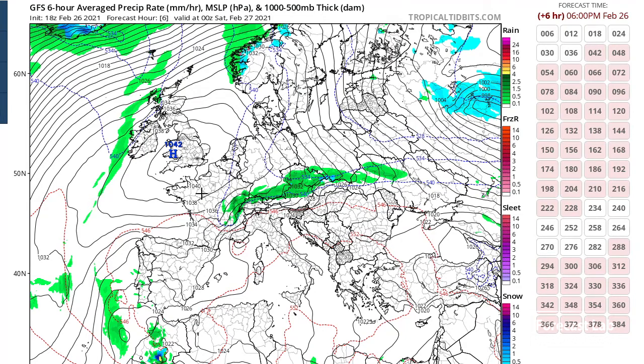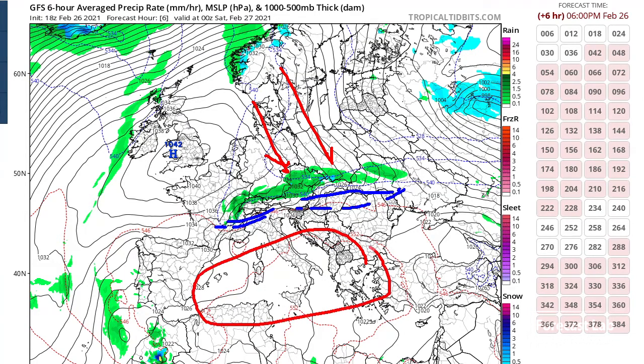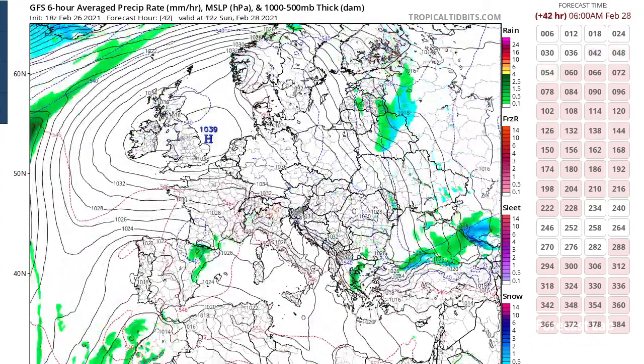Europe this evening appears to be under high pressure — a 1042 millibar high over the U.K. — giving a mild northwesterly flow to much of Germany and Poland. The frontal boundaries are probably set up down in the Balkans and Italy. Things look kind of mild down there in the Mediterranean, and overall not really seeing much of any weather going on.